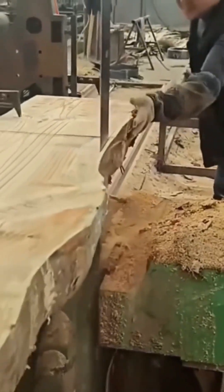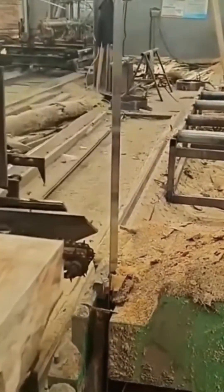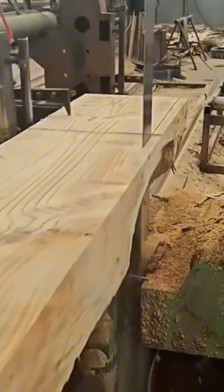The sliding table saw slices wood with all the drama of a samurai sword. Clean, fast, precise — blink and the plank becomes two.